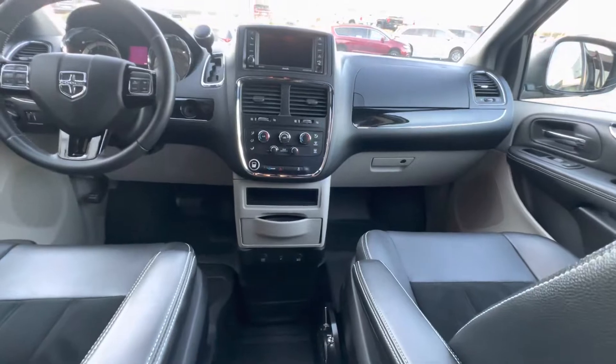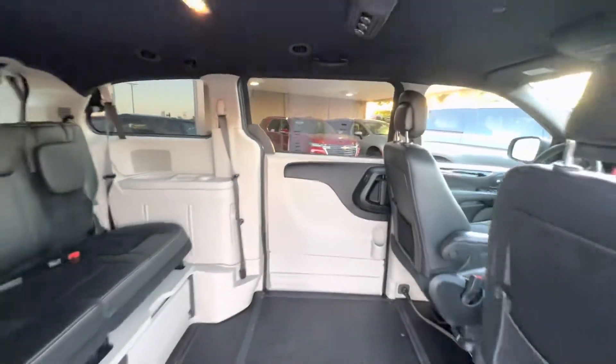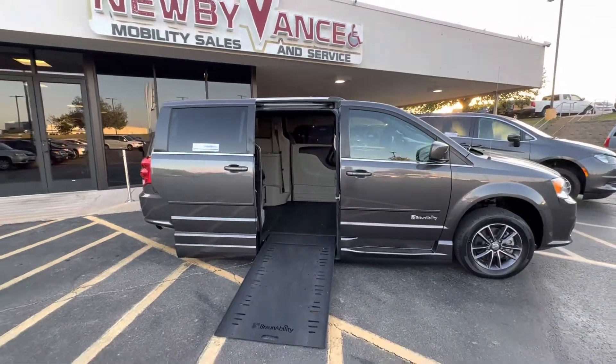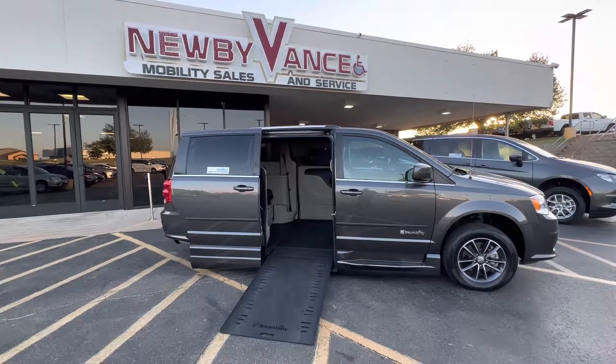By bringing that seat back and swiveling, this vehicle does qualify for a lifetime powertrain program. We can service the chassis and the conversion all right here at Newby Vance Mobility in Guthrie. Give us a call about this one or any other wheelchair accessible vehicles at 405-282-2113.